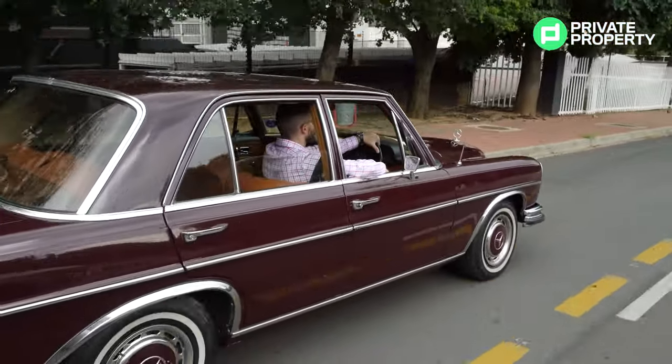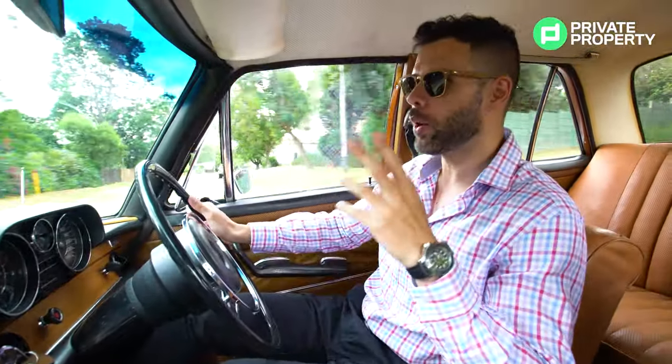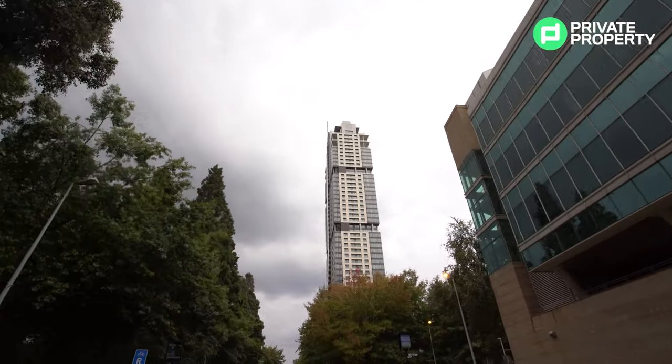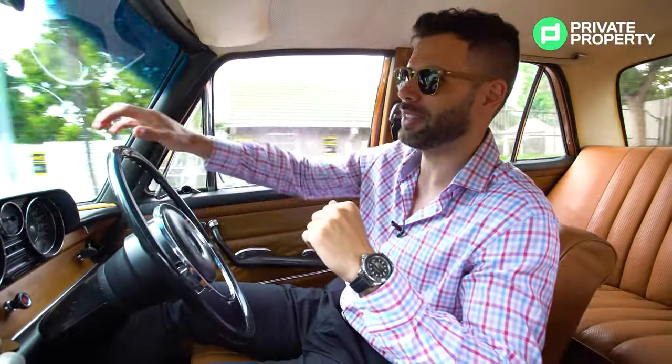When you get used to that, it is an absolute pleasure to drive. Today it is driving us to the tallest building in South Africa — the Leonardo. We're going to be nearing it very soon, so come with me and let's take a look at what living in the Leonardo is like and how you can find yourself as a resident.